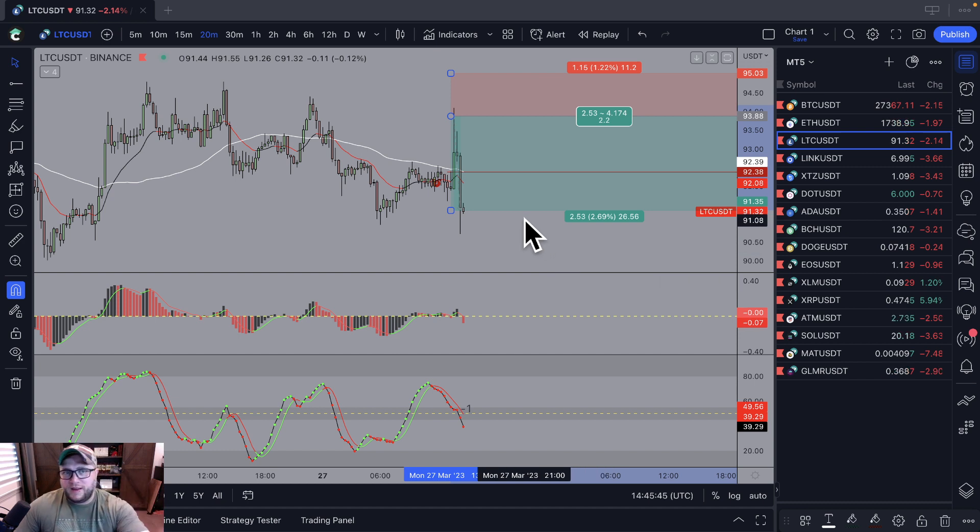If you want to learn how to trade these types of setups, or just want to join live trading, go ahead and hit the link below. Join our Discord if you want — we trade every Monday, Tuesday, Thursday, and Friday live from 8:30 to about 11:30, depending on how the charts look throughout the week.